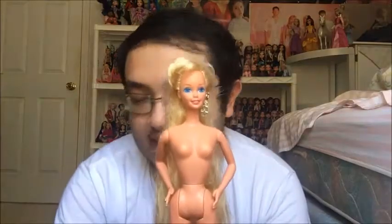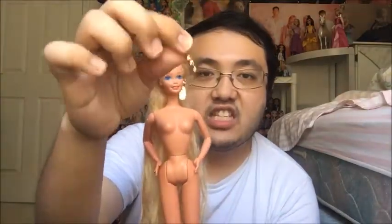Here we have Hollywood Hair Barbie from the 90s. She's so pretty. Her hair is still in good condition — I do need to fix it and wash it and everything, but it is in saran, I believe. So that's awesome. It may seem like she's missing one earring, but I do have her other earring right here. It just broke when I was trying to remove some hair from her earrings.